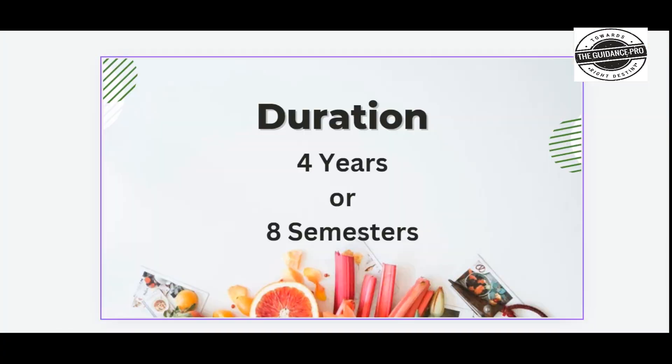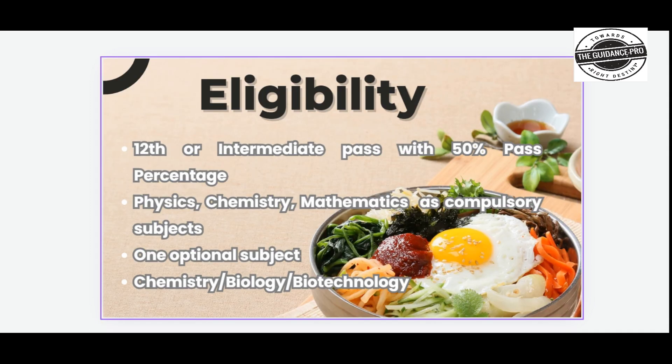The course duration is 4 years or 8 semesters. Eligibility requires 10+2 or intermediate pass with 50% marks, with Physics, Chemistry, and Mathematics as compulsory subjects, along with optional subjects like Chemistry, Biology, and Biotechnology.